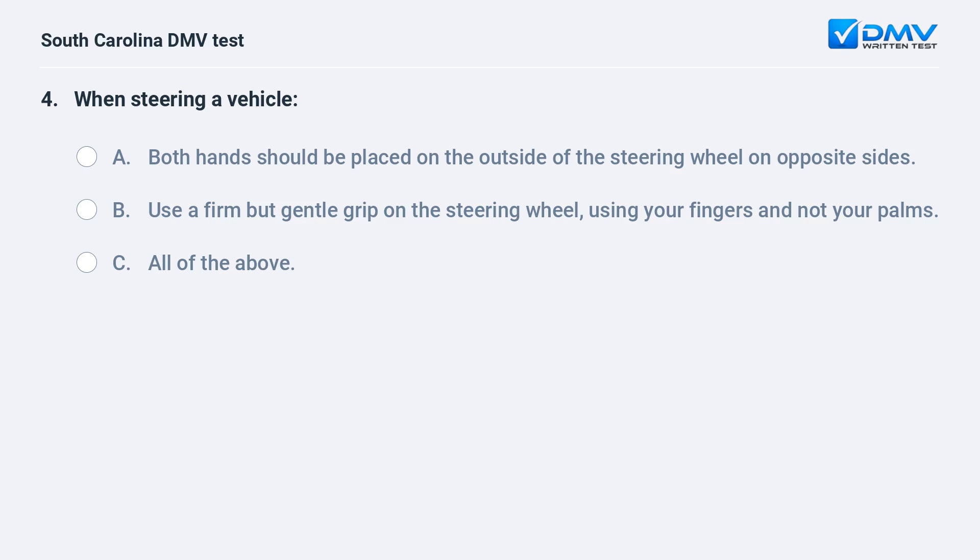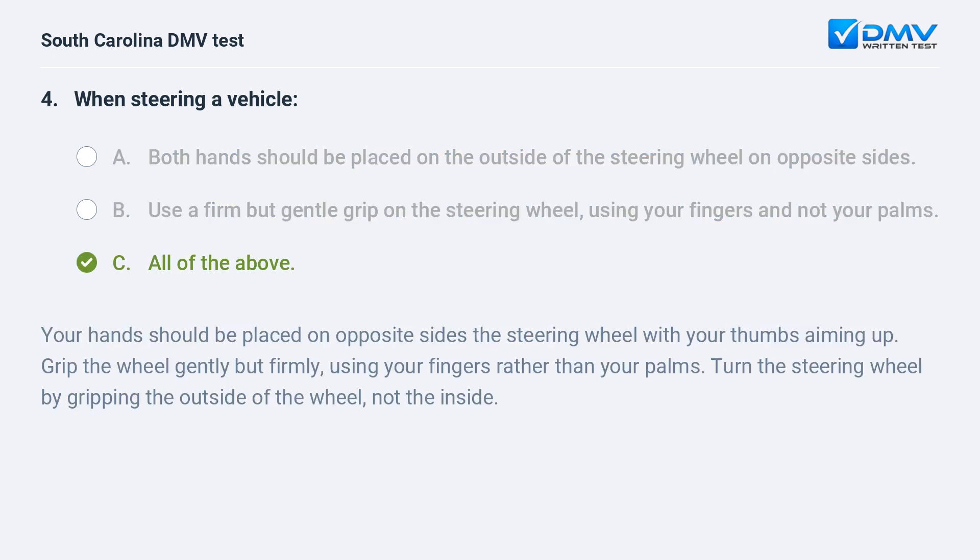When steering a vehicle: a. both hands should be placed on the outside of the steering wheel on opposite sides. b. use a firm but gentle grip on the steering wheel, using your fingers and not your palms. c. all of the above. Answer: c. all of the above. Your hands should be placed on opposite sides of the steering wheel with your thumbs aiming up. Grip the wheel gently but firmly, using your fingers rather than your palms. Turn the steering wheel by gripping the outside of the wheel, not the inside.